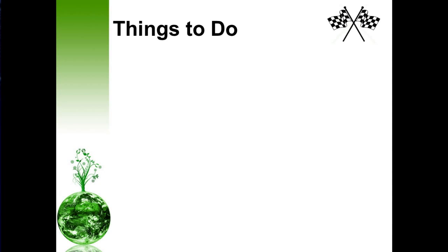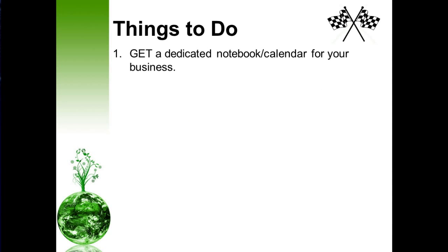So what exactly is it that you need to do? Get a dedicated notebook or calendar for your business — very important. You're going to be receiving a lot of information and there's no way you're going to be able to remember it all. So you want to have a dedicated location to store all the pertinent information you need to be successful in your business.